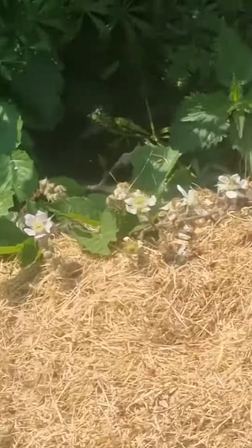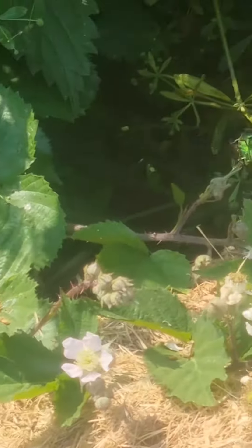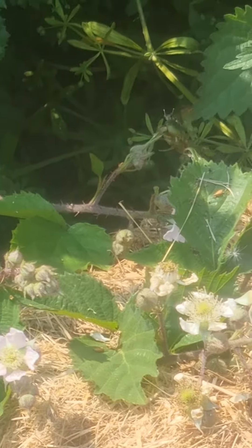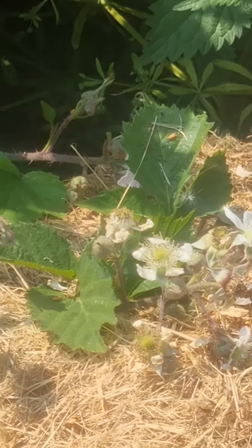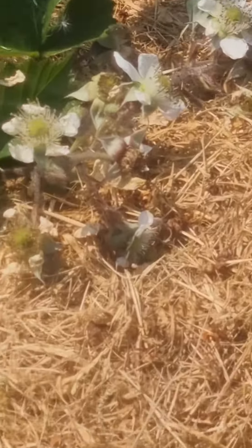I think this is the biggest green beetle I've seen in the UK. It looks like a maybug but it's massive — I mean like massive. It's landed in my compost. Let me just take you in.